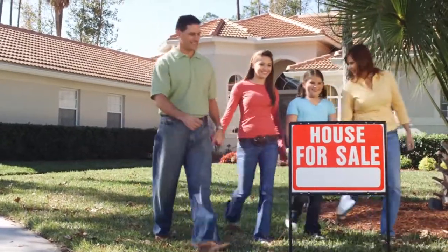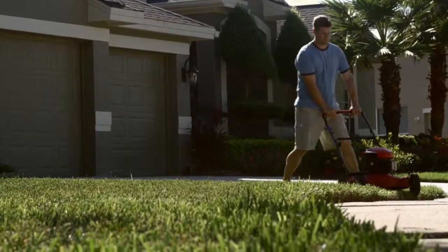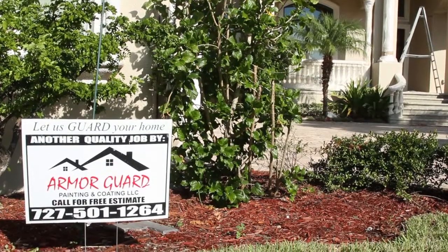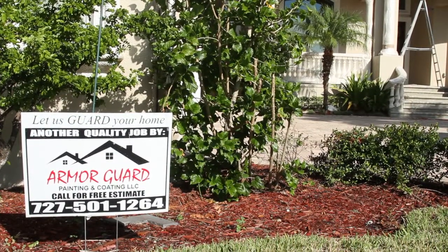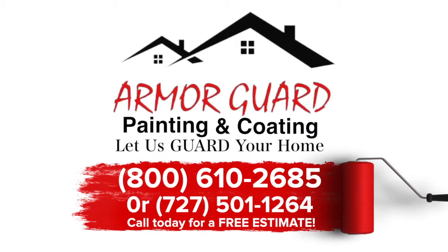Whether you desire a short-term solution to sell your house, or a long-term solution to help save you the thousands of dollars wasted by repainting your home every few years, we have the experience and expertise to recommend and apply the highest quality products. For a free, no-obligation estimate, please call us today at 800-610-2685 or 727-501-1264. Thank you for your time.